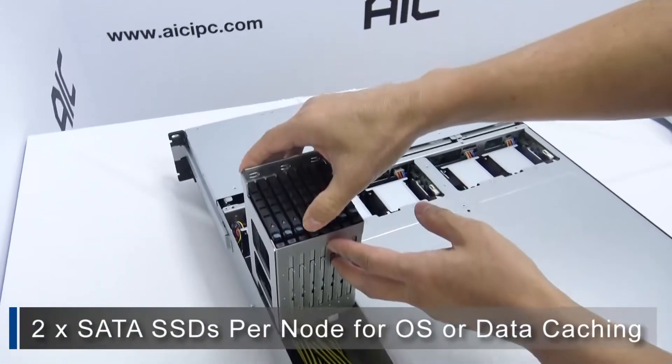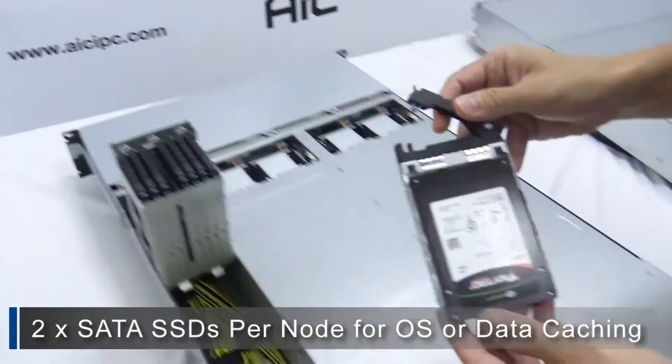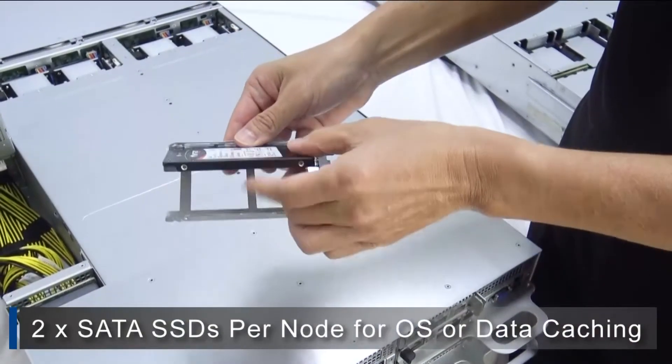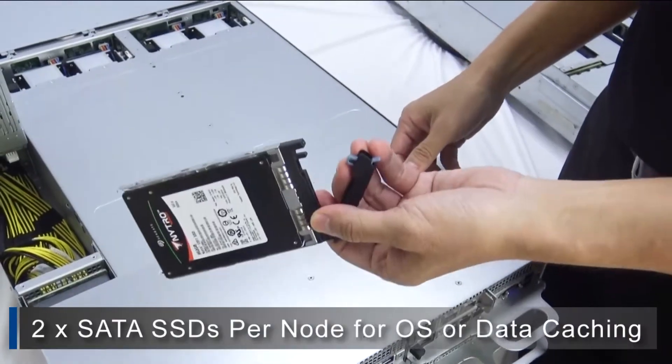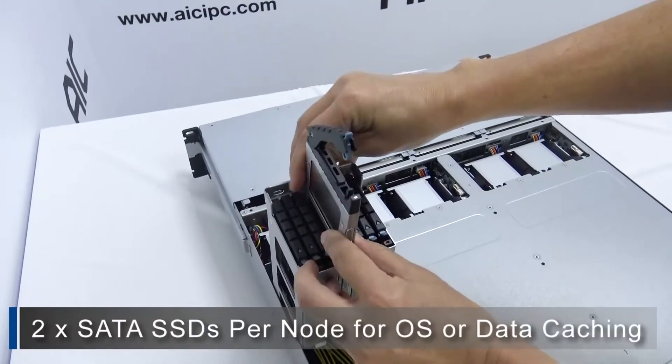AIC has designed a tool-less cage for the two SATA SSDs that are available to each node for OS or additional data caching. These drive carriers are also tool-less, saving your team time and effort during installation or maintenance.